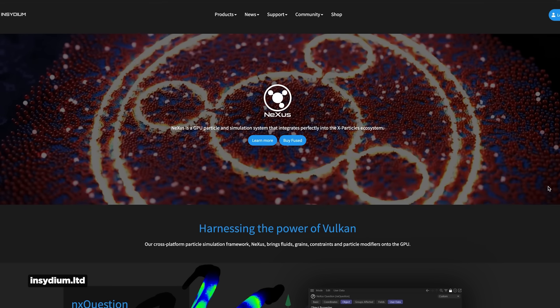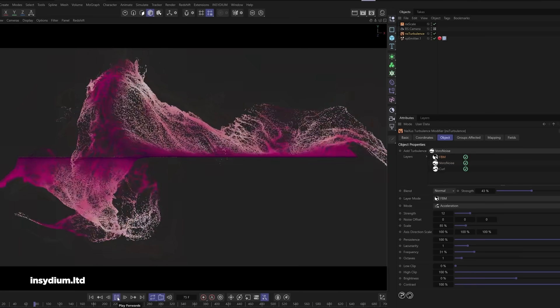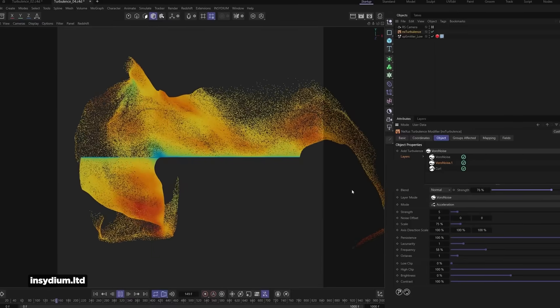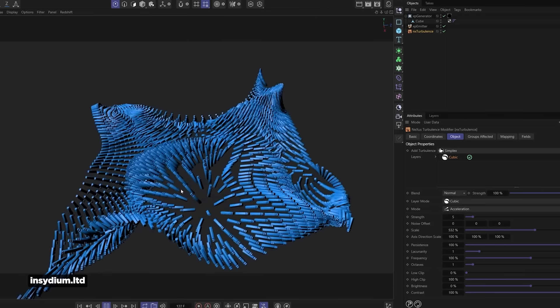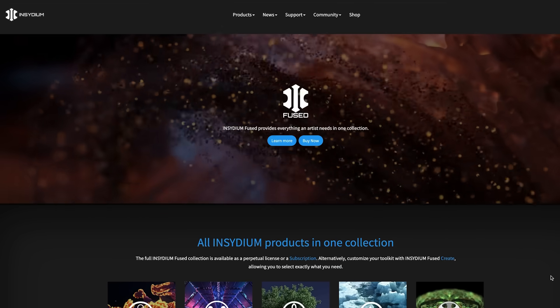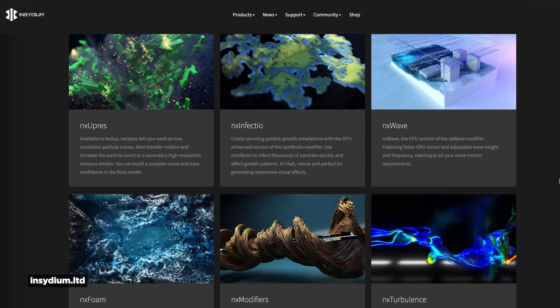Insidium, makers of X-Particles, have new features in development for their Nexus system. The new Nexus modifiers are designed with usability in mind, letting artists push and pull parameters for more tactile, hands-on particle control, making experimentation and iteration easier. The new noise layer in the NX scale system leverages fast 3D GPU noises, basically eliminating slower CPU-based fields for major speed improvements. There's an in-depth breakdown on Insidium's YouTube channel. While Cinema 4D's particle system has gotten updates, if you need to go deeper with more complicated setups, X-Particles with Nexus gives you much more advanced capabilities.